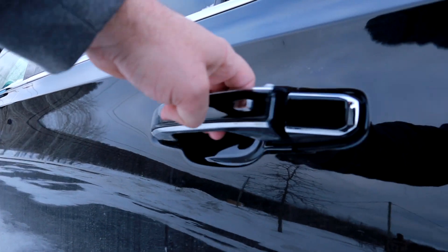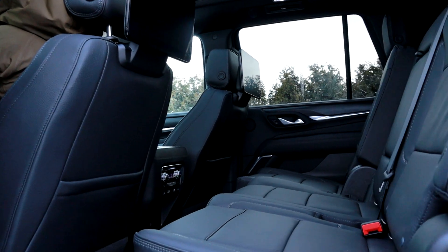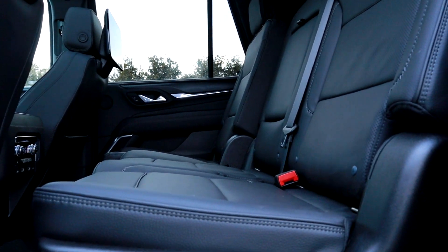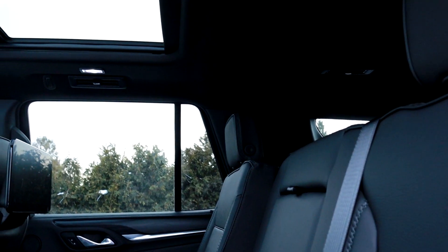Ça nous prend vraiment un véhicule à trois rangées. Là, on va tomber avec trois enfants, on a besoin de l'espace. Les pick-up, pour moi, c'est terminé. Alors le Yukon, c'est un bon remplacement, une bonne évolution. J'avais un Sierra AT4. Puis maintenant, le Yukon, c'est une voiture que je considère.